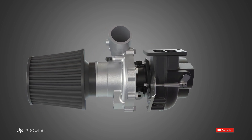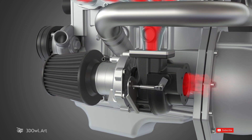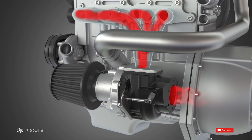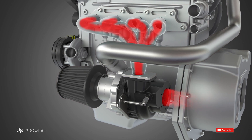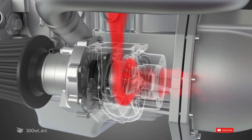It works by harnessing the energy from exhaust gases. As the engine burns fuel, it generates exhaust gases that exit through the exhaust manifold. These hot high-pressure gases carry a significant amount of energy.